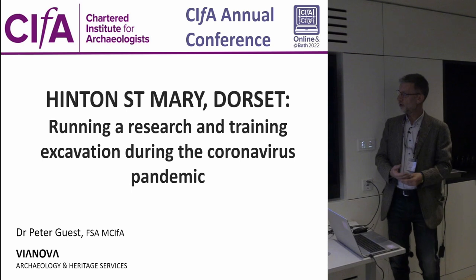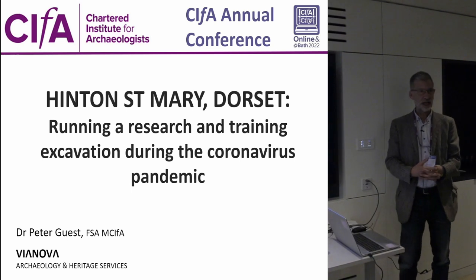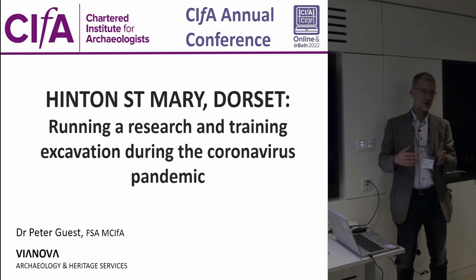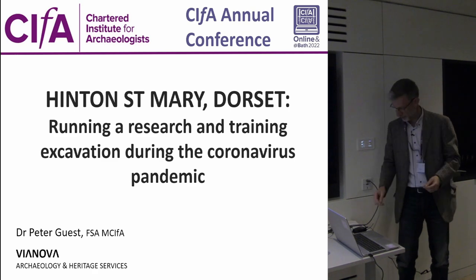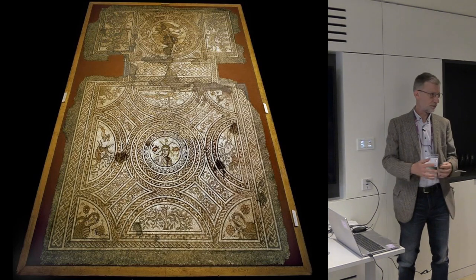The excavation was last year on the site at Hinton St Mary in Dorset. It's a research and training excavation. I'll tell you a little bit about the site first, and then at the end follow up with some reflections on the experience of trying to run in particular a training excavation for university students in the teeth of a global pandemic — something that I hope very much will never happen again.